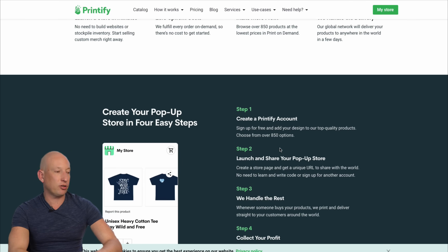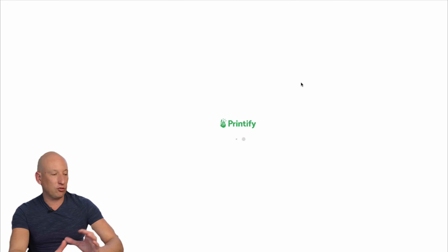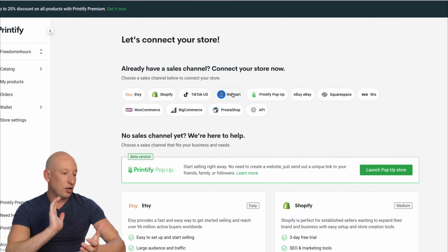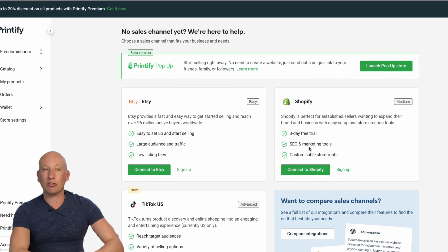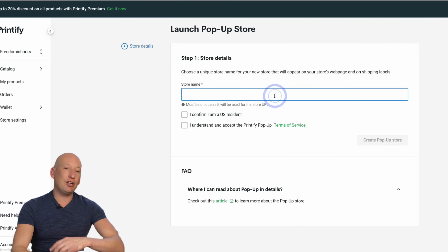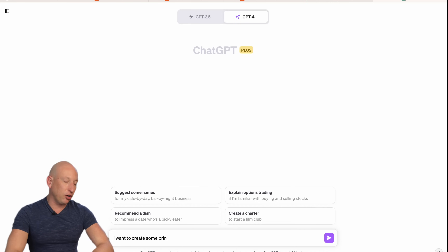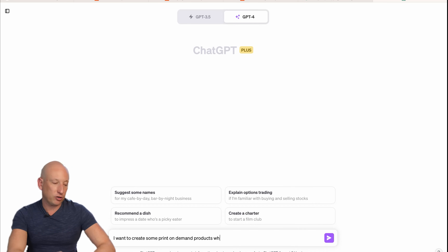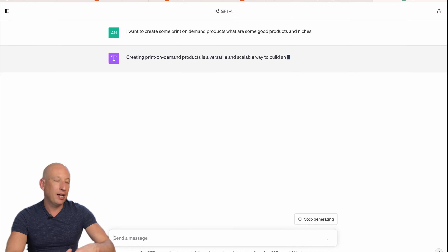Let's go look at Printify and see what you can do on there. Printify is where we're going to create those products. You can sell across all these different channels — you don't have to have a website necessarily. You can get an idea for a mug, create a store with Printify, and start selling. There's Printify's pop-up stores feature — create your store name, create a one-page store, and you can start selling these products on Etsy. So let's start by looking at ChatGPT and what print-on-demand products to create. Let's ask very specific questions and see what the AI gives us.